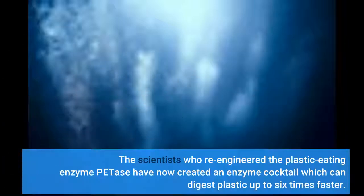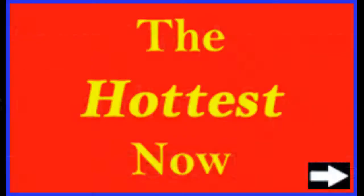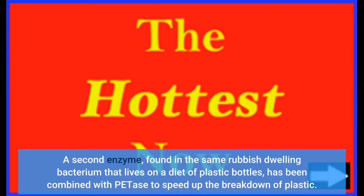The scientists who re-engineered the plastic-eating enzyme PETase have now created an enzyme cocktail which can digest plastic up to six times faster. A second enzyme, found in the same rubbish-dwelling bacterium that lives on a diet of plastic bottles, has been combined with PETase to speed up the breakdown of plastic.